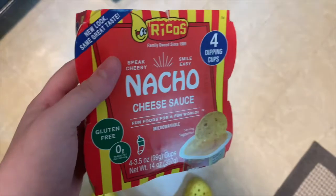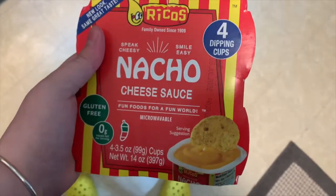As for actual meals and not just snacks, one of the more unhealthy options is the Rico's nacho cheese single cups that you put in the microwave. They are super convenient because they literally take 10 seconds to cook in the microwave and then they are ready to be eaten with tortilla chips.